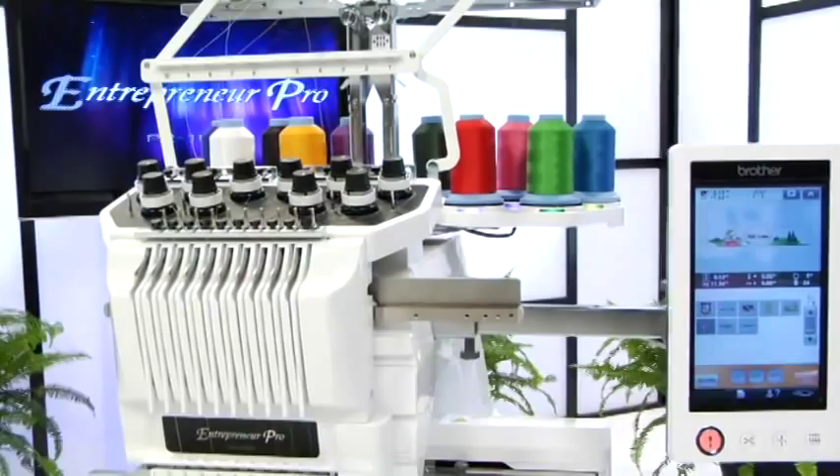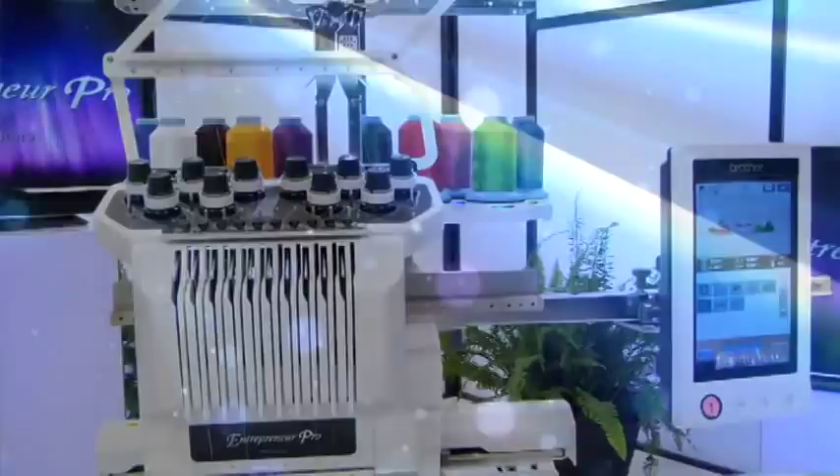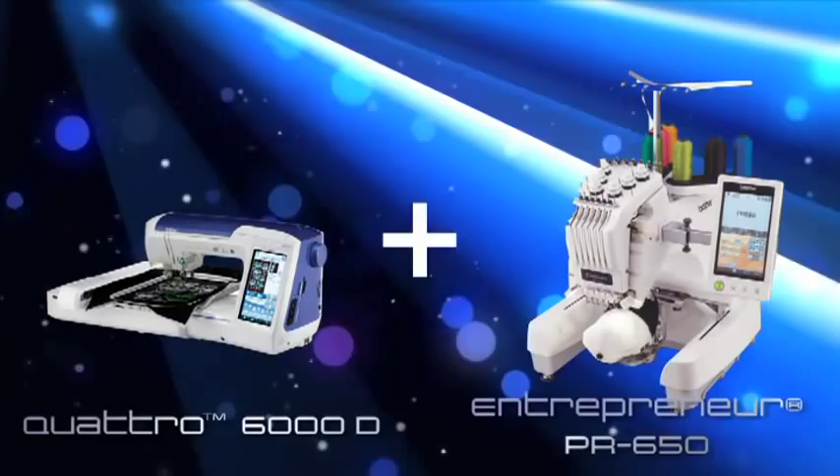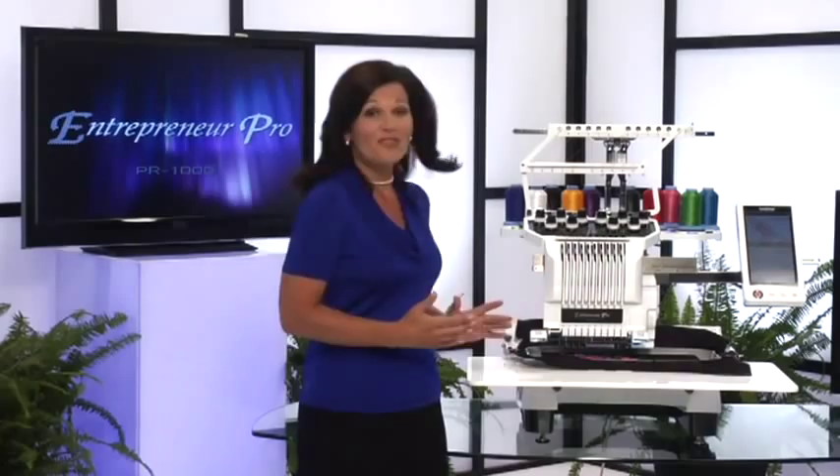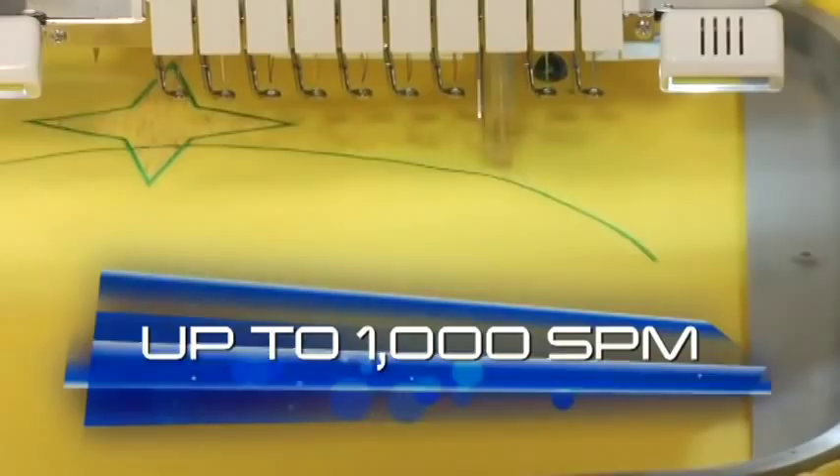This sixth-generation machine is the result of more than 100 years of Brother innovation and combines the best features of two best-in-class products: the Quattro 6000D and Entrepreneur PR 650. Like all Brother products, it's easy to use and extremely reliable. One of the most exciting things about the PR 1000 is that it's just plain fast — the 10 needles stitch at up to 1,000 stitches per minute.